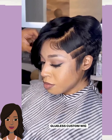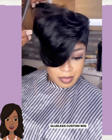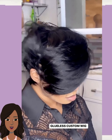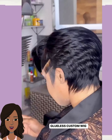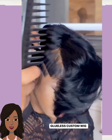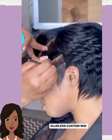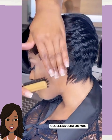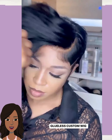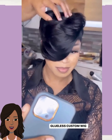And then we have another pixie wig style. I love the overall shape and silhouette for this wig — so pretty.